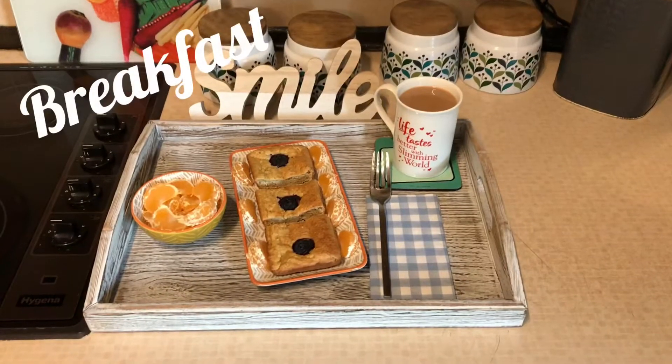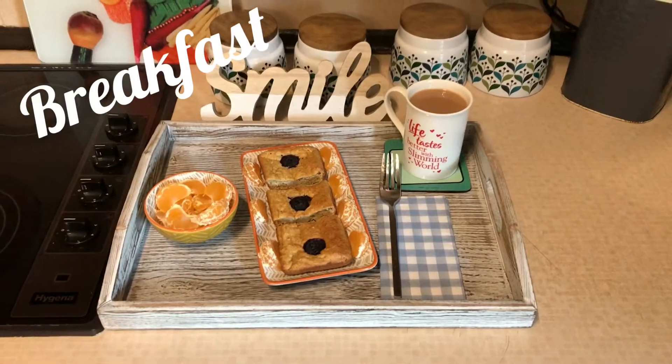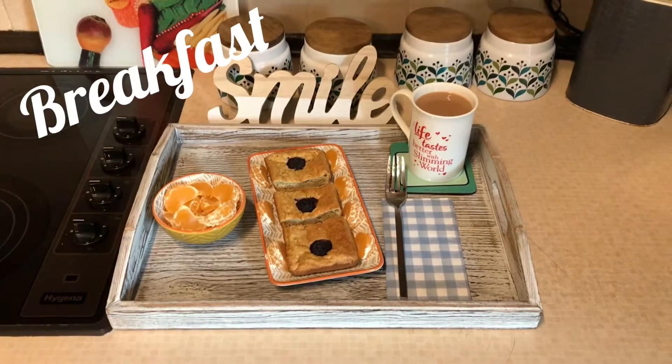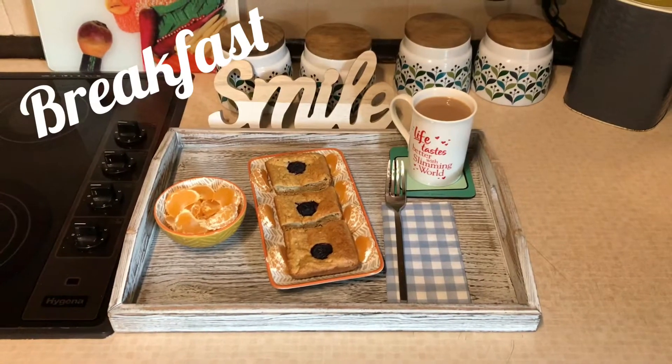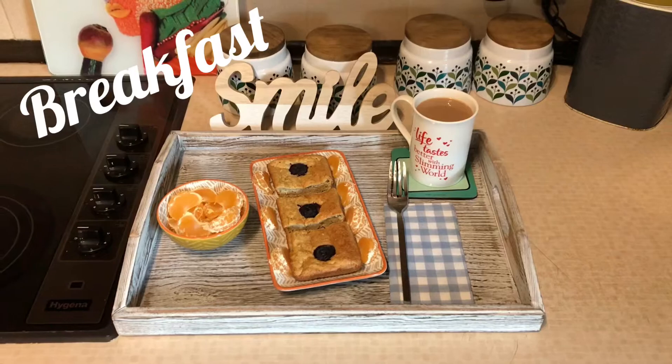Good morning everybody, today's date is Friday the 9th of October. For my breakfast today I have decided to make the baked oats, which is 40 grams of oats — that's my extra healthy B for today.